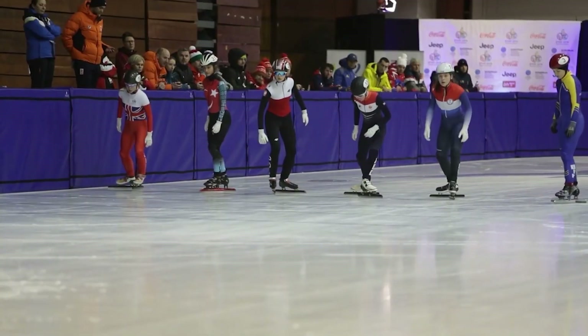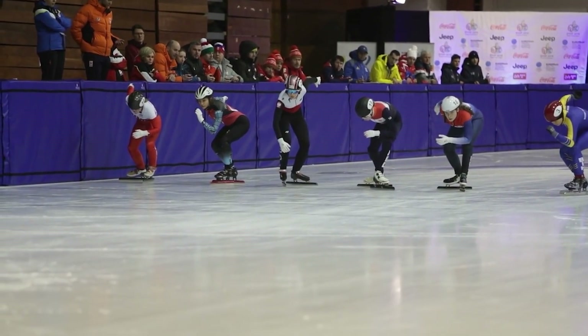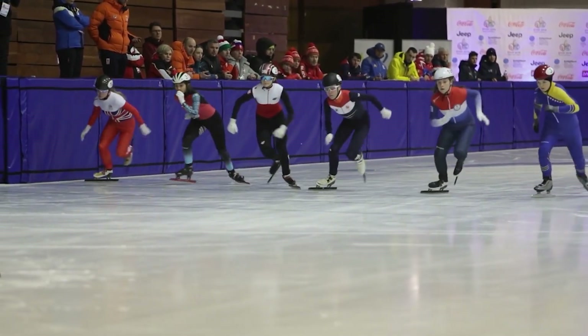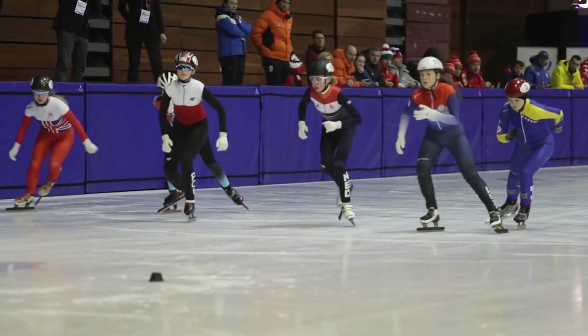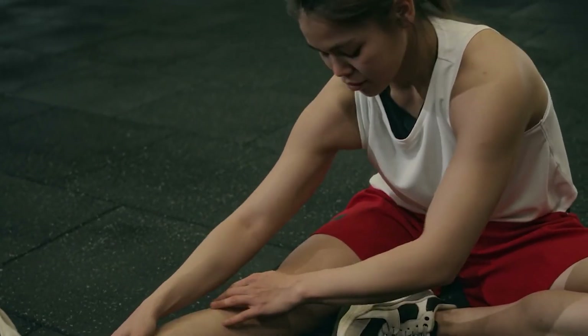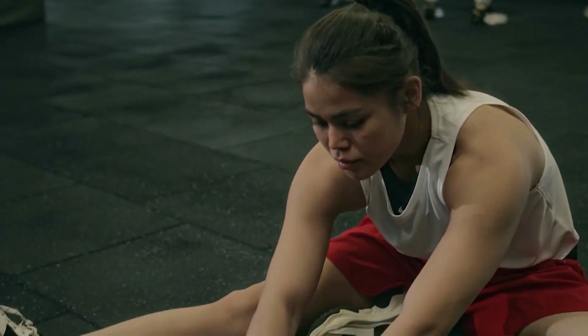For example, biomechanical analysis can assist athletes in honing their techniques while lowering their risk of injury in sports like gymnastics or diving, where precise body movements are essential. Personalized training plans that target particular biomechanical problems can also be developed, allowing athletes to lower their chance of injury during competition, extending their careers and improving overall performance.